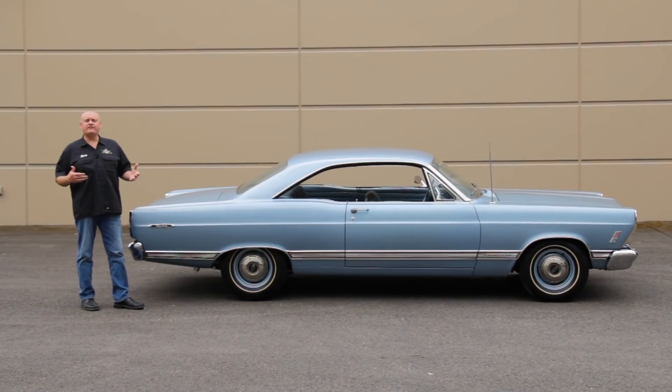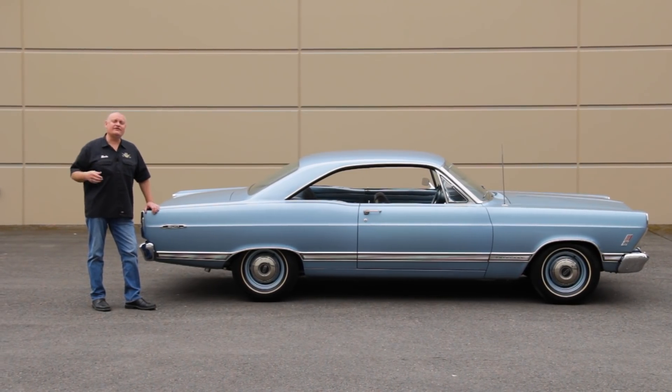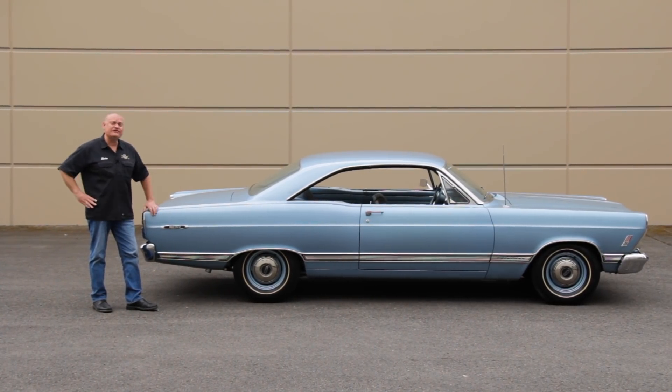We tend to think of new cars having warranties and being ready for use, but when this car was new, Ford included a warning letter to the new owner saying that this was not intended for highway use or even general passenger car use.